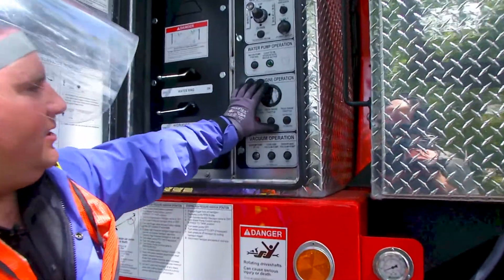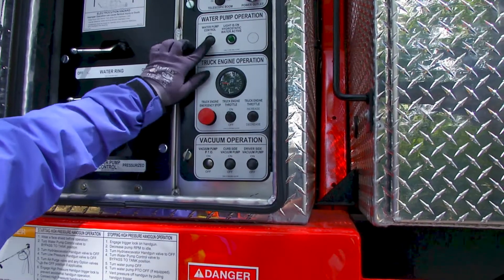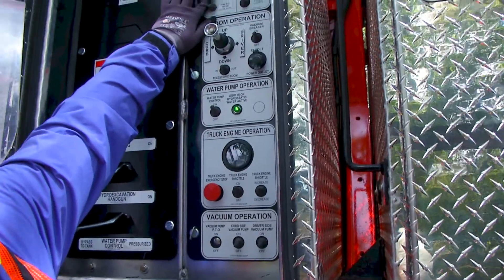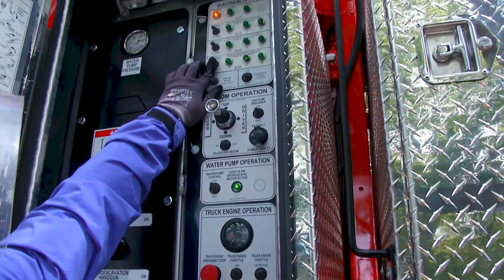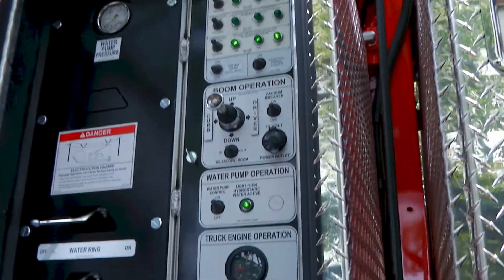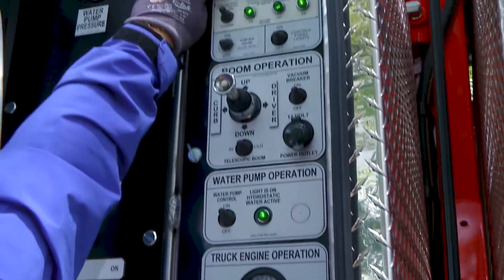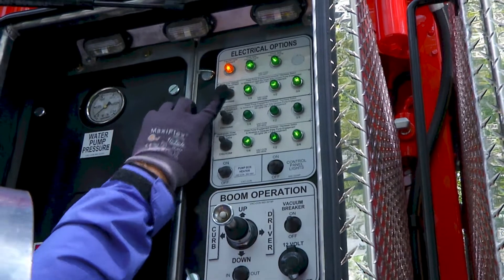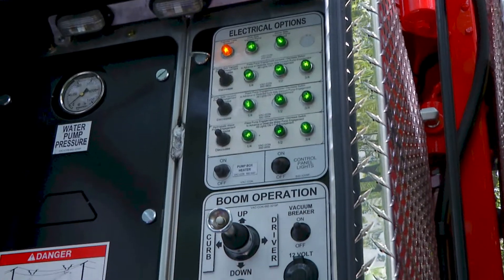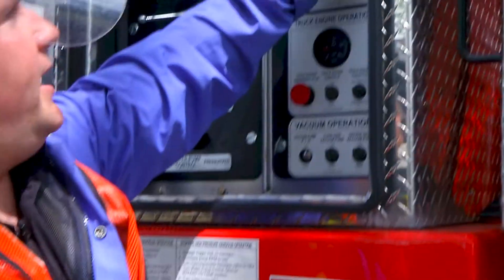First I'm going to engage the throttle, then I'll engage the water system — water system hydrostatic engagement — followed by vacuum system engagement. I'll run both vacuum systems on full throttle, and the vacuum breaker on.